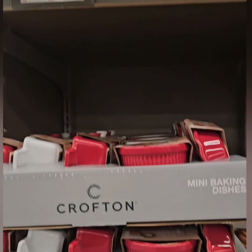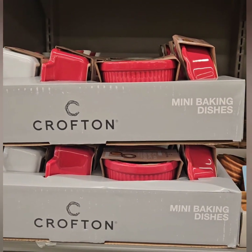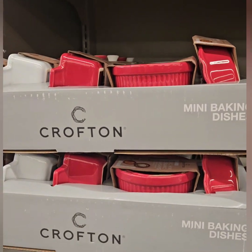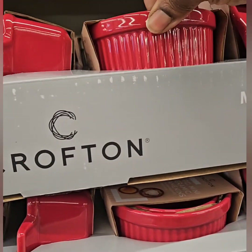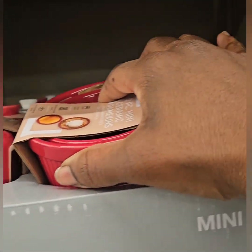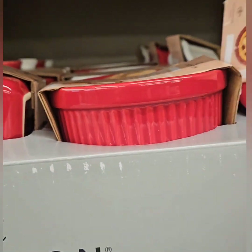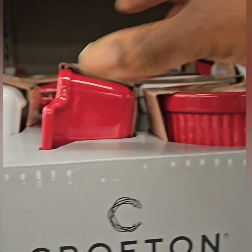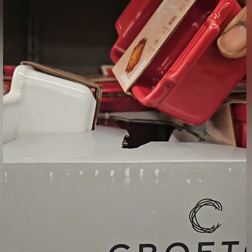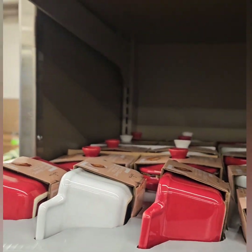They have these mini baking dishes on sale right now — they were $4.00 and are now $3.00. They have the round ones in a set of two for $3.00. They also have a single mini baking dish and mini loaf cakes, also coming in at $3.00. They only have them in two colors: white and red.